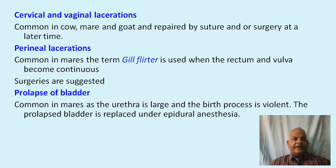Cervical and vaginal lacerations are common in cows, mares, and goats and are repaired by suture or surgery at a later time. Perineal lacerations are common in mares; the term 'gill flutter' is used when the rectum and vagina become continuous, and surgery is suggested. Prolapse of the bladder is common in mares, as the urethra is large and the birth process is violent; the prolapsed bladder is replaced under epidural anesthesia.